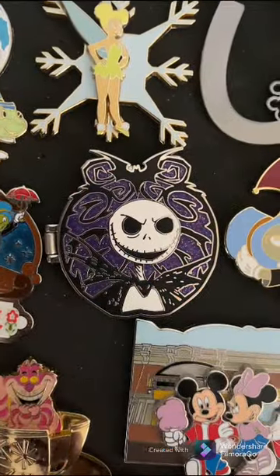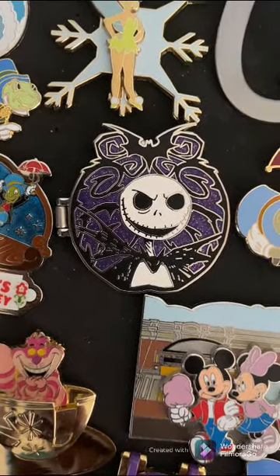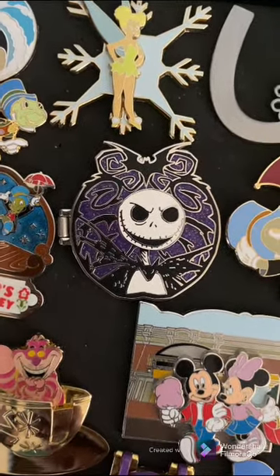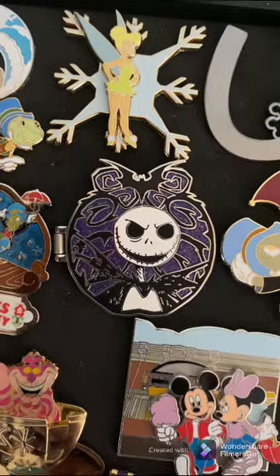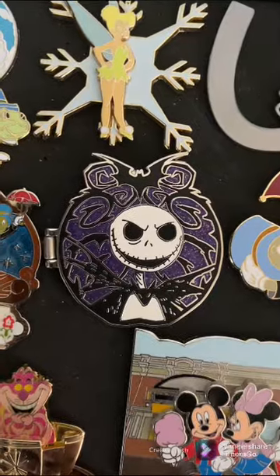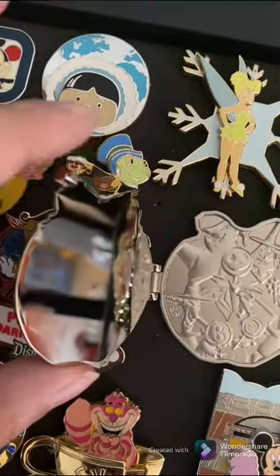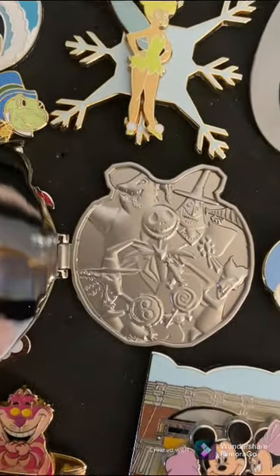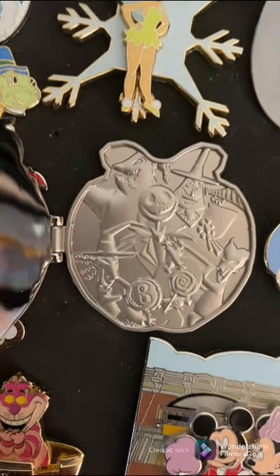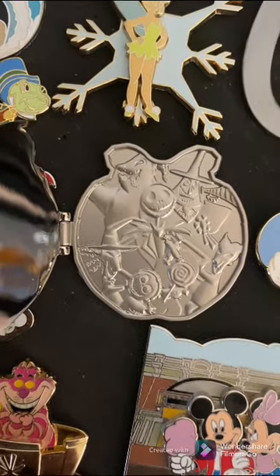Okay folks, this is the other Nightmare Before Christmas pin I forgot because it is in a case that my mom — the other half of this channel — specifically picked out. She likes a couple of them. So this is a hinge pin; it is very cute. The front has a lot of glitter, this mirrored effect, and a nice steel or chrome design with Oogie, Jack, the Mayor, and the three kids — Oogie's boys — within the design. That's pretty cool.